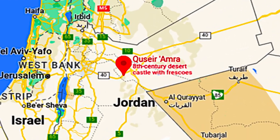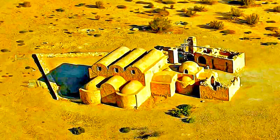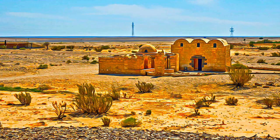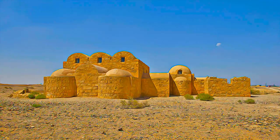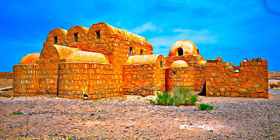Built in the early 8th century beside a seasonal watercourse known as the Wadi Butim, this desert establishment was both a fortress with a garrison and a residence and pleasure palace of the Umayyad Caliphate.